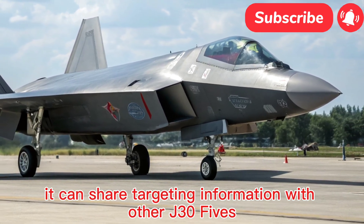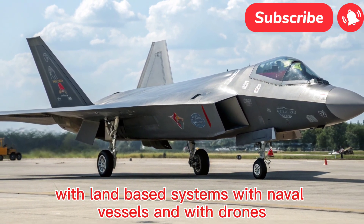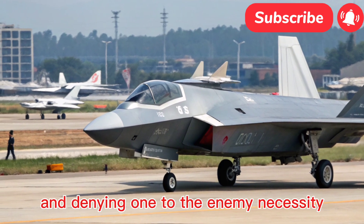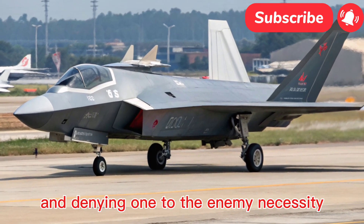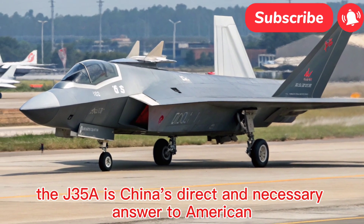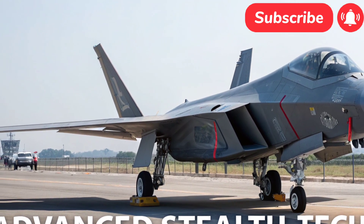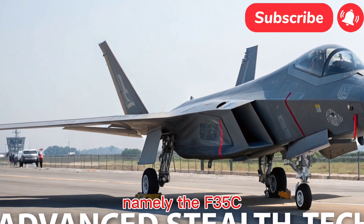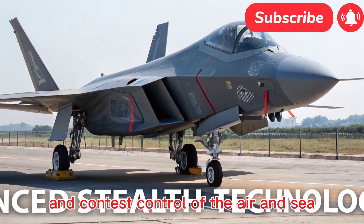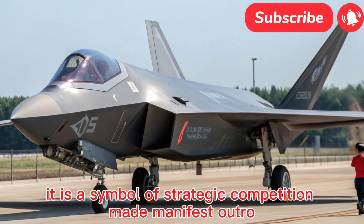Beneath the skin, the J-35A is rumored to be powered by a pair of WS-21 afterburning turbofan engines, a significant evolution of the WS-13. This new power plant is expected to provide the substantial thrust needed for short takeoffs from a carrier ski jump and ensure high performance in both air combat and long-range strike missions. While specific performance metrics are classified, the aircraft is anticipated to feature supercruise ability, sustaining supersonic flight without afterburners — a key hallmark of modern fifth-generation fighters.